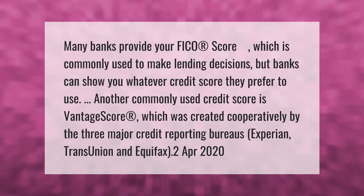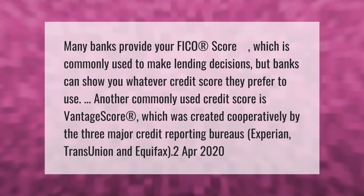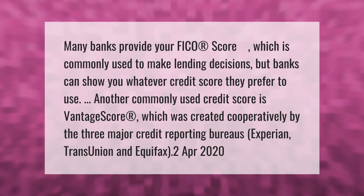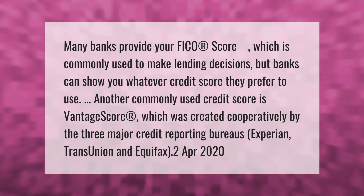Another commonly used credit score is VantageScore, which was created cooperatively by the three major credit reporting bureaus: Experian, TransUnion, and Equifax. Thank you for watching — please subscribe and hit the bell notification.